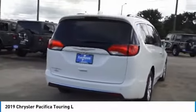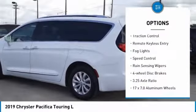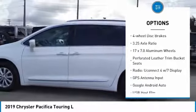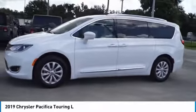Here are some of this vehicle's great options: touring suspension, electronic stability control, power lift gate, brake assist, traction control, remote keyless entry, fog lights, speed control, rain-sensing wipers, and four-wheel disc brakes.